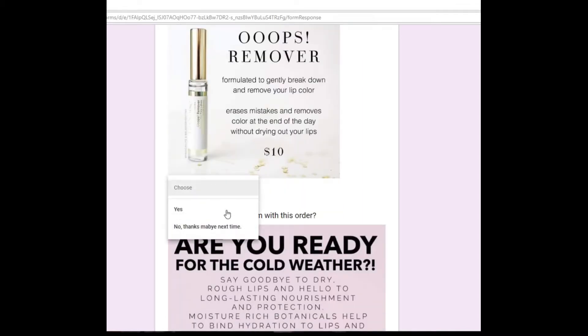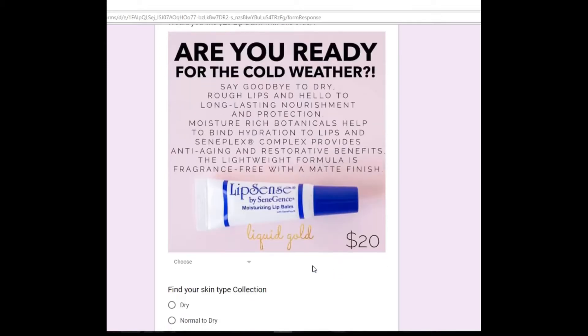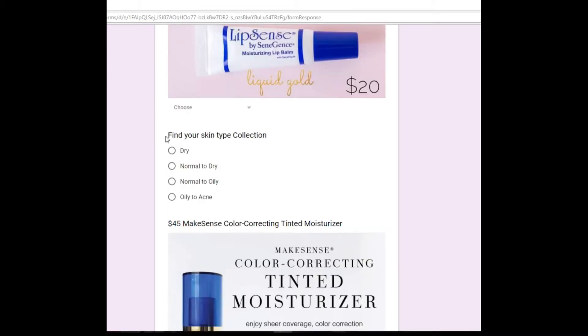The remover — I use this to clean my lips before application and when I want to take it off at night. Lip balms are amazing. We also have a skincare line, so you can click those if you need to restock your skincare.